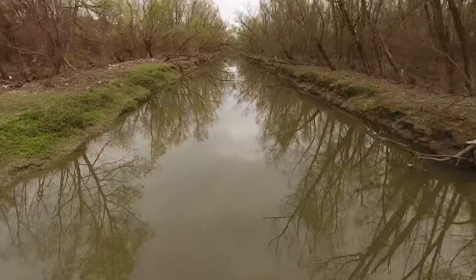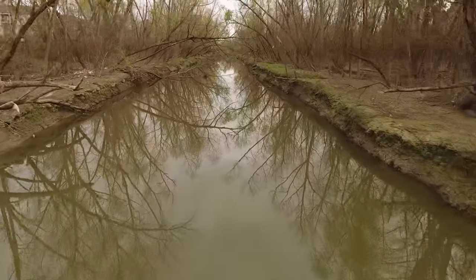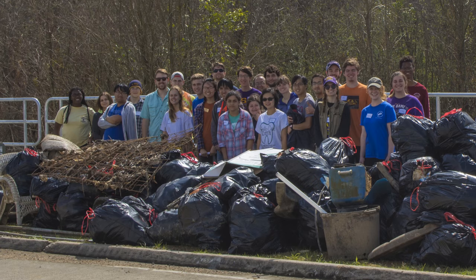In our launch video we called it a beautiful waterway, while the video showed litter pretty much everywhere. So let's back up a bit.